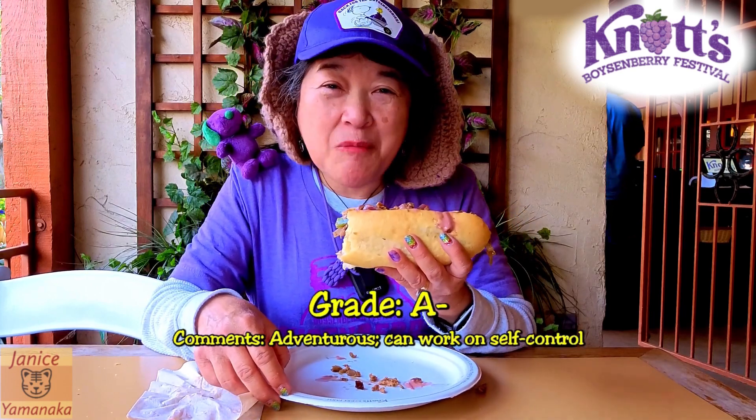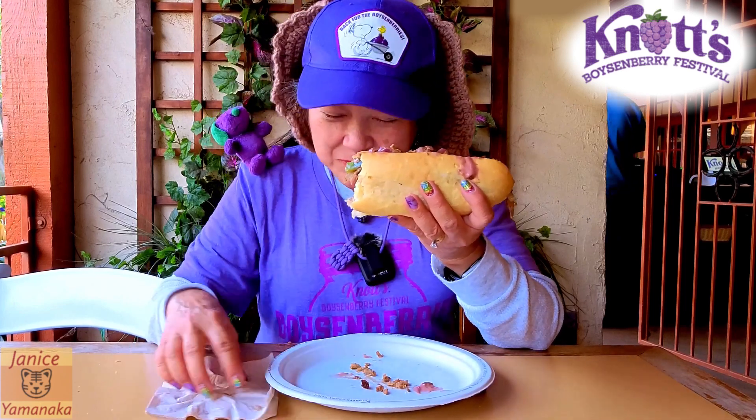I'll give it an A-. It would have been nice if this was on the meal plan — then we could have done it for free, basically. But yeah, it's a good Philly cheesesteak.